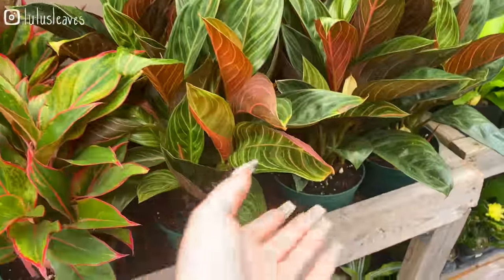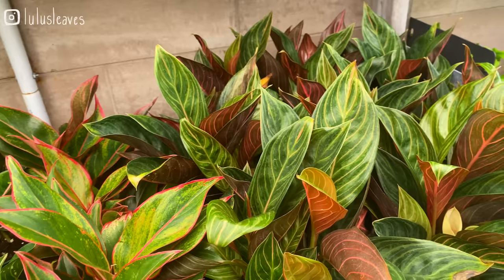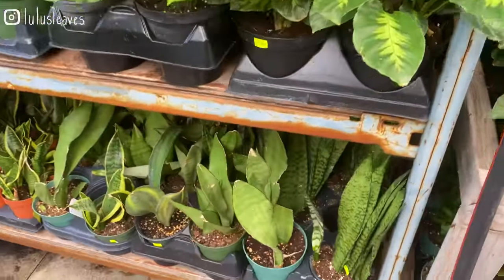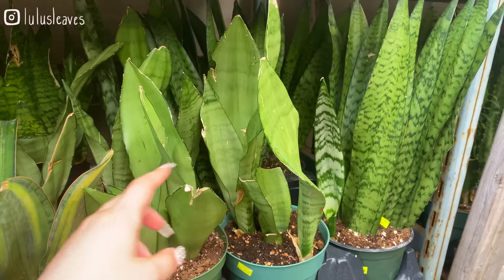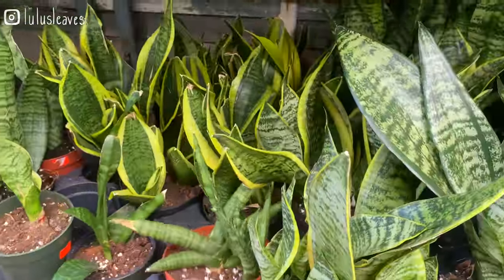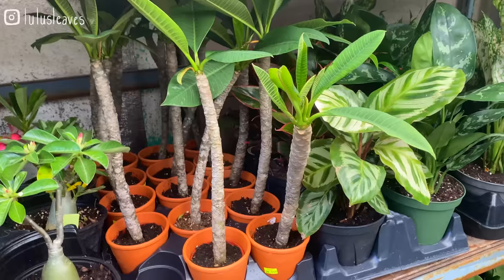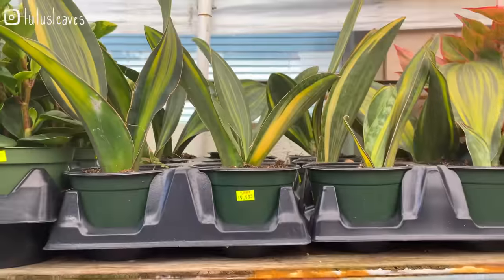There's some Aglaonema — they've got the chocolate Aglaonema here. This is kind of a new trend; I've seen a few people on social media have these. Lots of Sansevieria down here — they've got some whale fins, some moonshine, and some more common varieties. Also got some Starfish Sansevieria here for $19. Some really large whale fins here for $49.